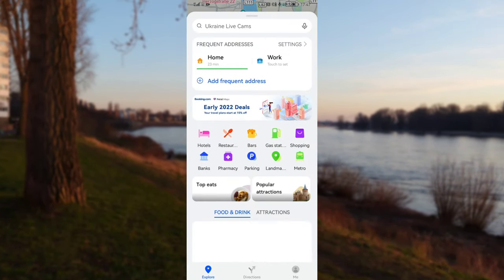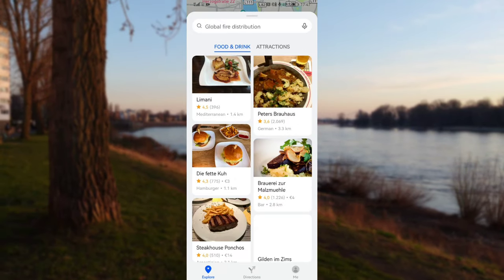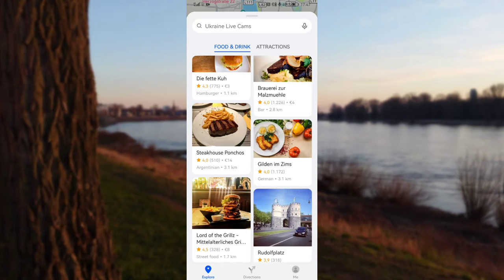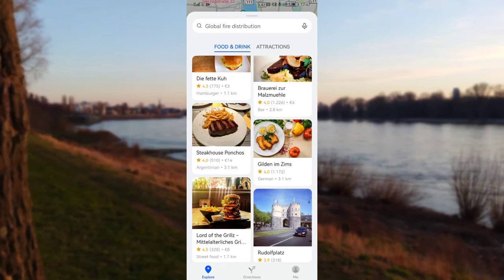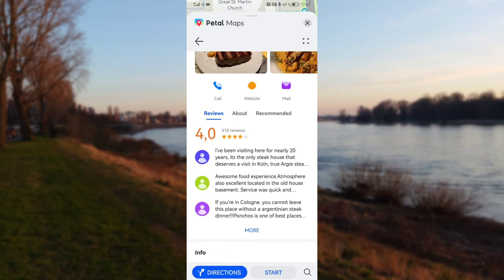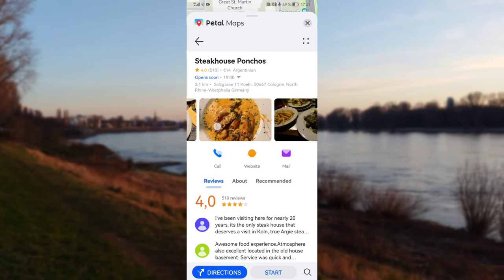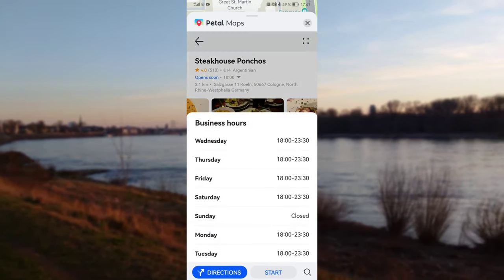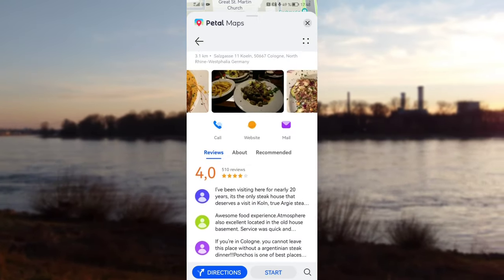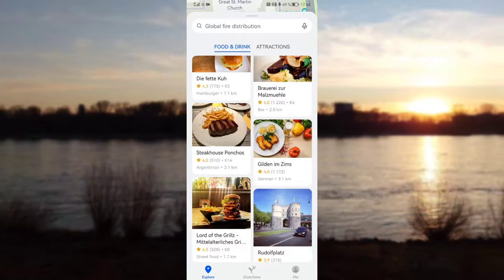The rest of the app has also been updated a little in fluidity. You get more and more ratings — for example, the steakhouse looks interesting — more feedback, more ratings, which is pretty cool. It also gives you opening and closing times, which is a nice addition.